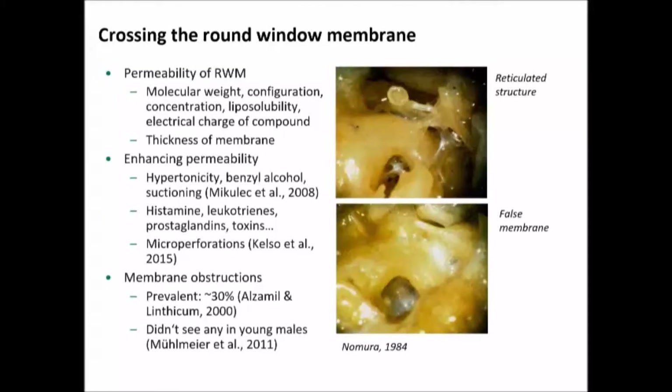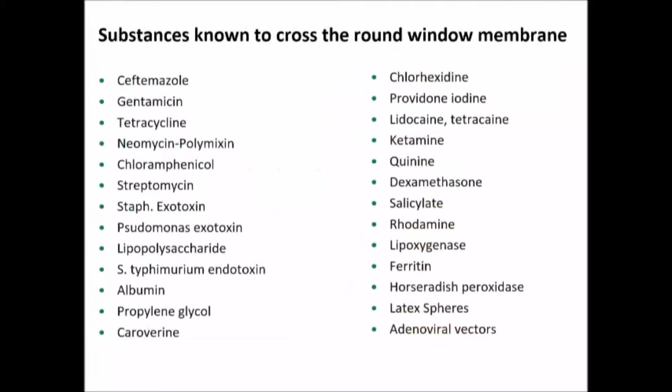For many years there was concern that the pseudomembrane over the round window would affect drug delivery — that's really not turned out to be the case. A limited list of substances are known to directly cross the round window membrane, and I'm happy to share those references. Some good, some just for labeling and tracing studies, but you can get salicylate, ketamine, lidocaine — obviously, anybody who's ever accidentally filled an ear with lidocaine knows that makes people very dizzy — chloramphenicol, neomycin, gentamicin, and bacterial endotoxins across. So it's a long list.